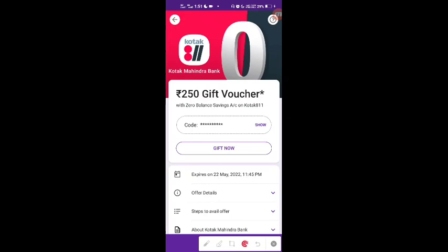Hello friends, welcome to my YouTube channel, which is Tricky. Friends, what if you get a flat ₹250 gift voucher from the Kotak 811, from Kotak Mahindra Bank?